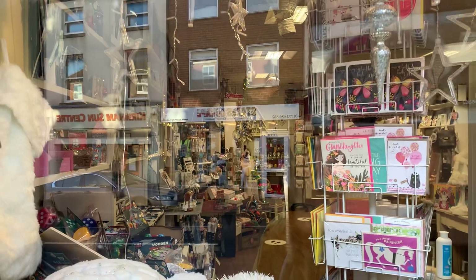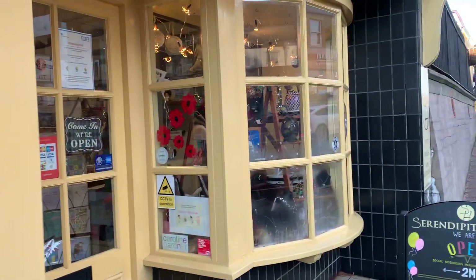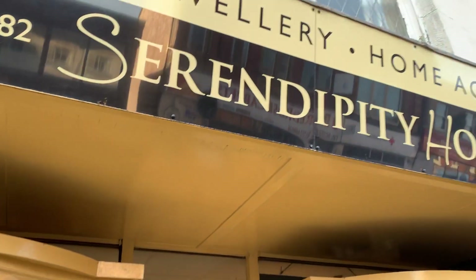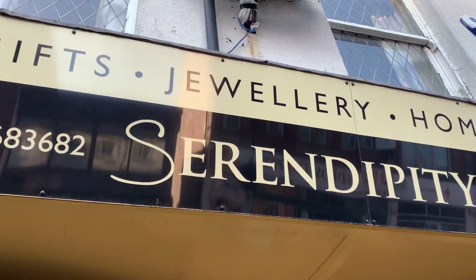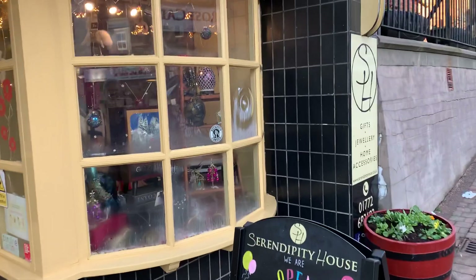I've just paused — I'm looking at this shop. That's nice, a nice little gift shop; they've got some lovely stuff in there. This is Serendipity House and they sell gifts, jewellery and home accessories — and they're open!